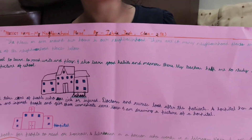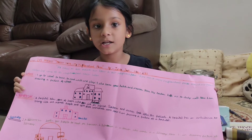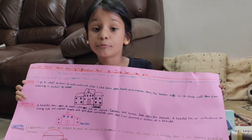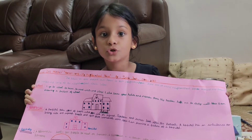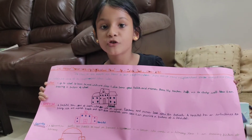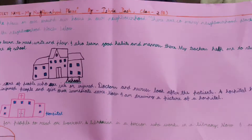And now I am going to tell you about the hospital. A hospital is a place where doctors and nurses take care of patients. When people are sick and injured, there is an ambulance so they can take patients to the hospital for immediate care. I have drawn a picture of hospital.